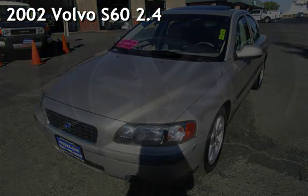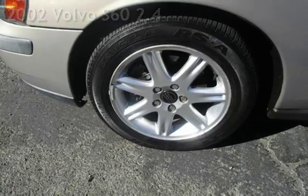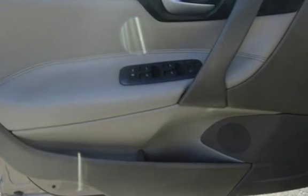Presenting a pre-owned 2002 Volvo S60. This four-door sedan has a five-cylinder, two-liter i5 engine, with front-wheel drive and an automatic transmission.